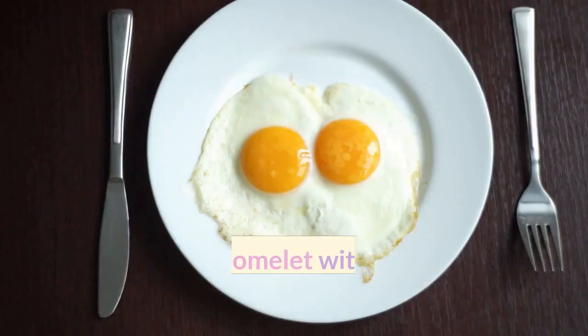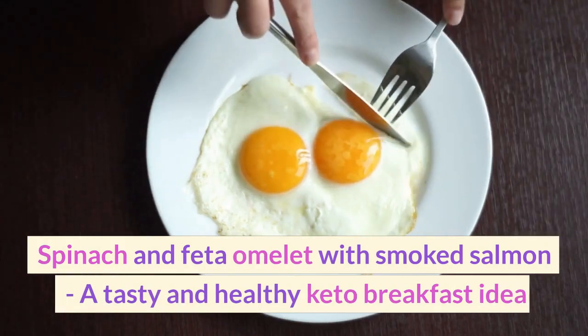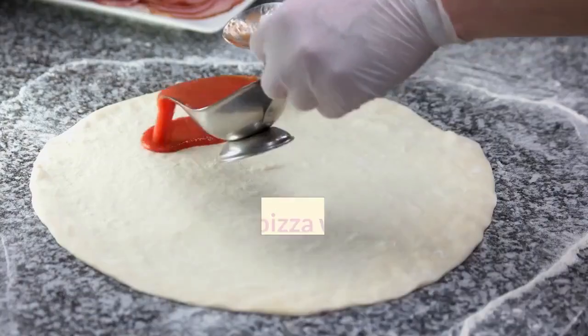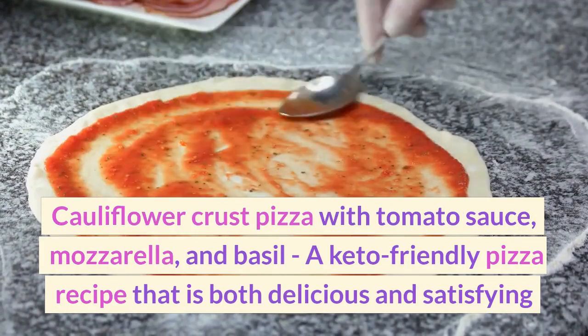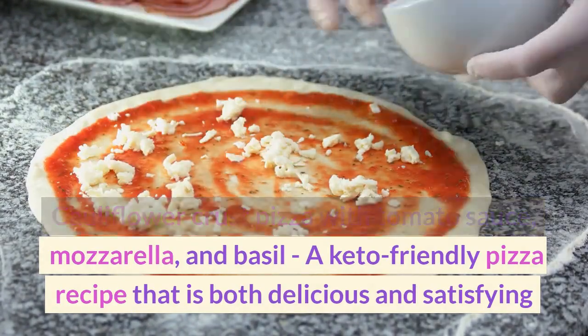Friday. Breakfast: Spinach and feta omelet with smoked salmon — a tasty and healthy keto breakfast idea. Lunch: Cauliflower crust pizza with tomato sauce, mozzarella, and basil — a keto-friendly pizza recipe that is both delicious and satisfying.